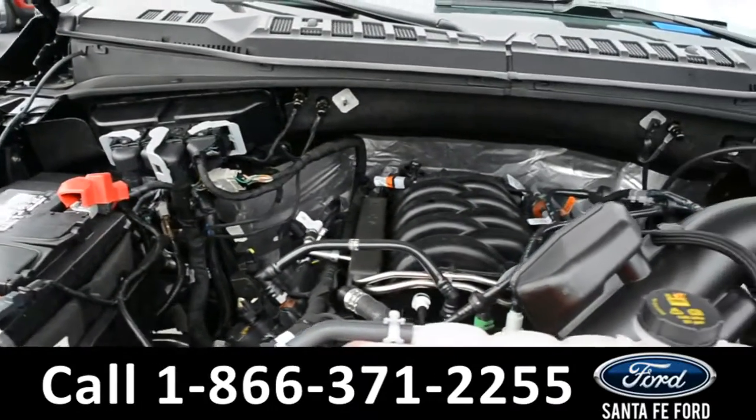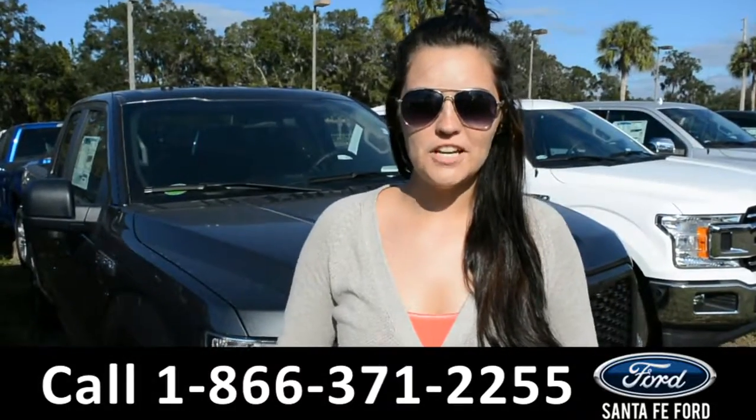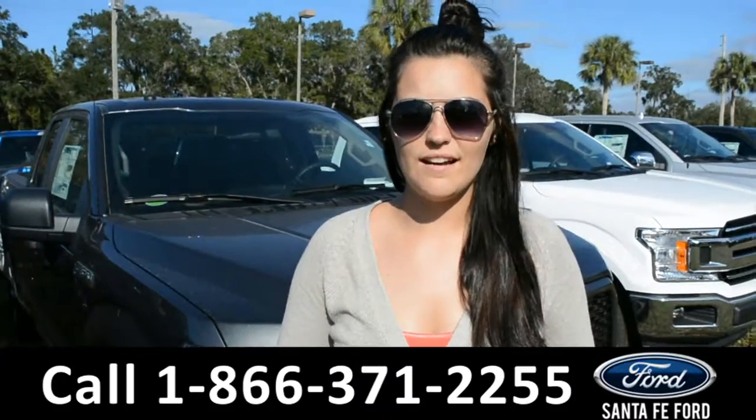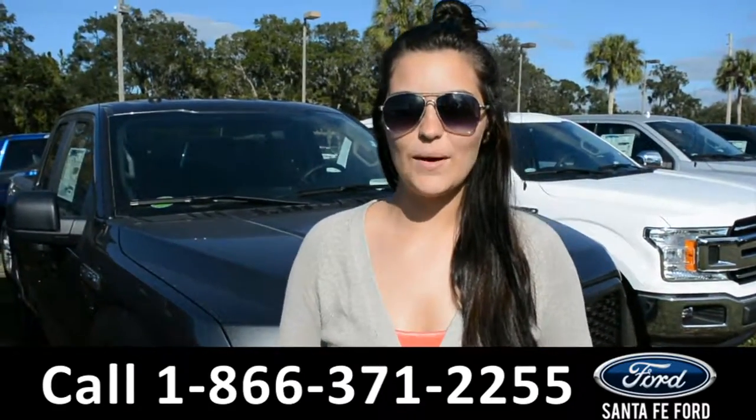Under the hood is a V8 5.0 liter engine. For more information on this 2018 Ford F-150 please visit our website at SantaFeFord.com or give us a call at the number below. My name is Cheyenne. Thanks for watching.